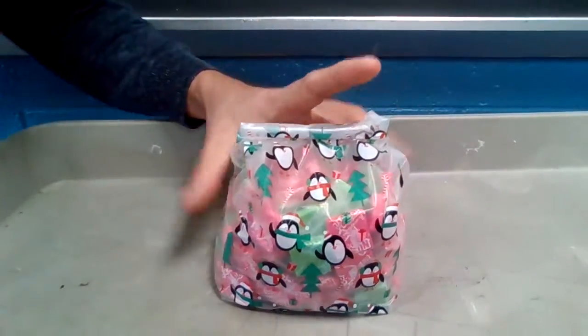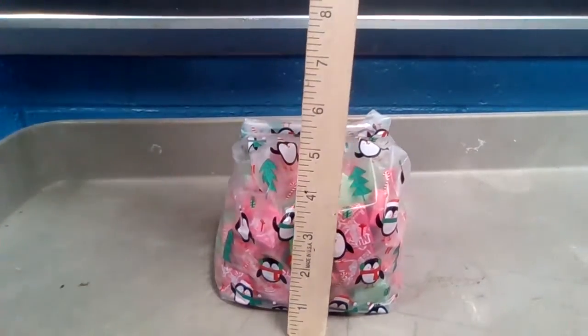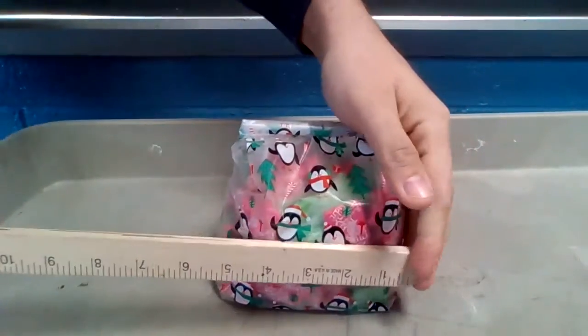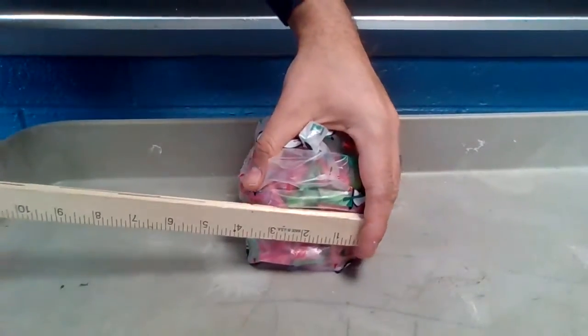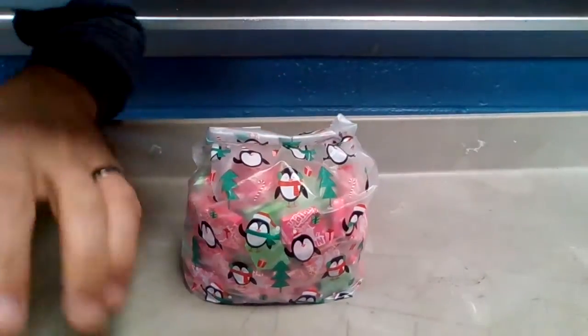Let's take a measurement. It will be approximate because it's not a solid shape — it moves. It's about four and a half inches tall, about five inches across, and about four inches deep. How many Now and Later candies are in the bag?